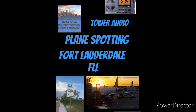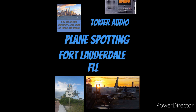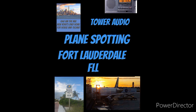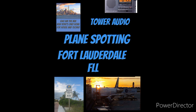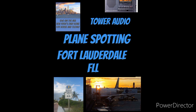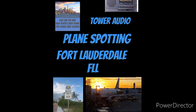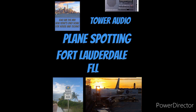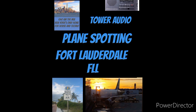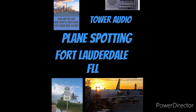Welcome back to 640 AM The Mix. Today we're in Fort Lauderdale, Florida at the airport and we're going to check out a little bit of plane spotting. Simultaneously we're going to be listening to the Fort Lauderdale Tower, courtesy of the Hanrong HRD737 — a little pocket shortwave radio. It goes here, goes there, goes everywhere, fits in your pocket. Pop it out and you're listening to shortwave, AM, FM and aviation band.